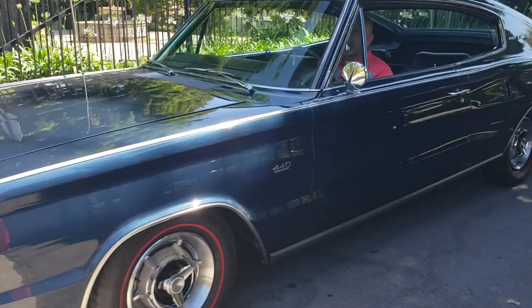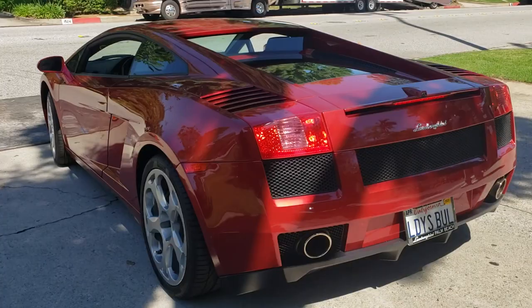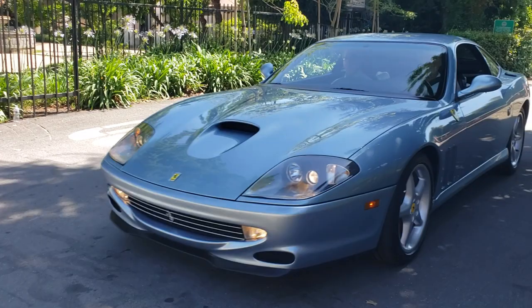The Charger 67. Full bucket seats. And two more power. Oh, there's a Gallardo. That's a Gallardo. Ladies' bull.